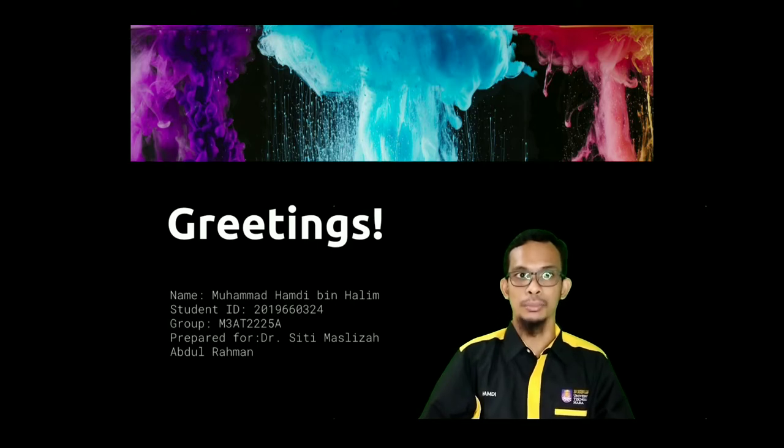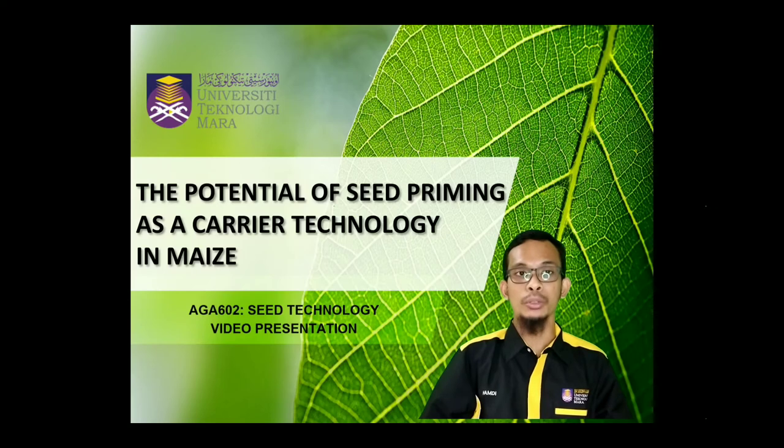My name is Gopam Divin Halian. My student ID is 2019-06-03-04 and I'm from 15222 by Ping. Today, I want to discuss about the current issue of seed technology, which is the protection of seed primers as a theory technology.